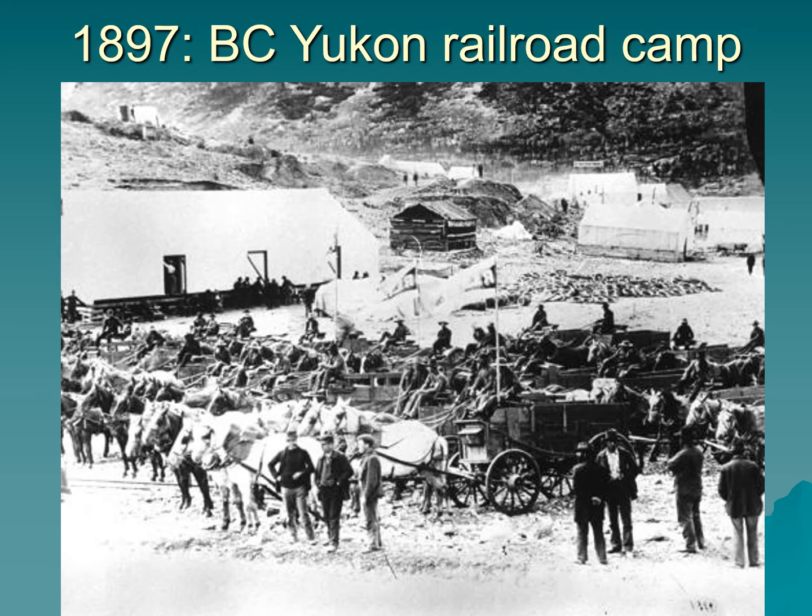This image dates from 1897 — it's a Yukon railroad camp on the BC Yukon line, in late October at the very beginning of winter. You can see many wagons with double teams of horses, meaning they'll be carrying a lot of weight. The men who drive these wagons are called teamsters. This railroad camp is about to be shut down, as construction could not proceed through the Yukon winter due to permafrost and incredibly low temperatures. These wagons will be filled with equipment and men heading south.